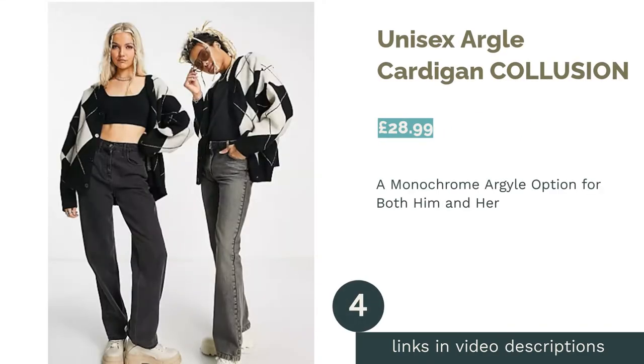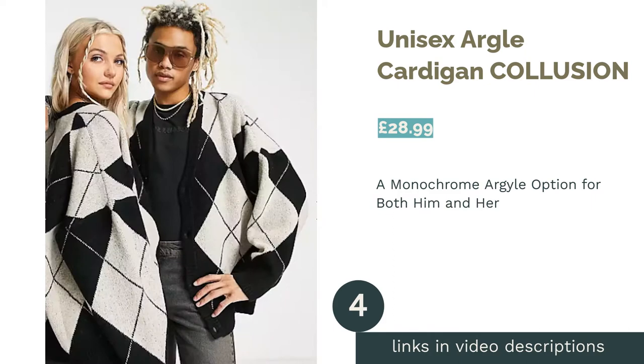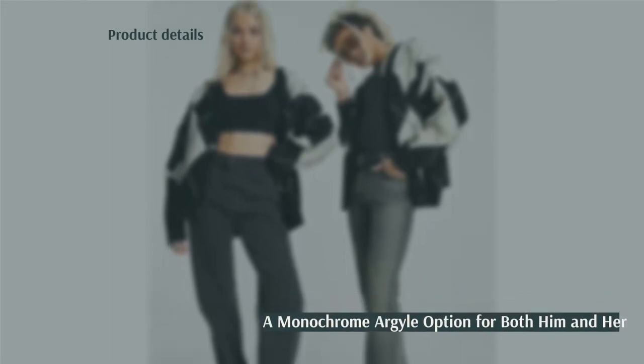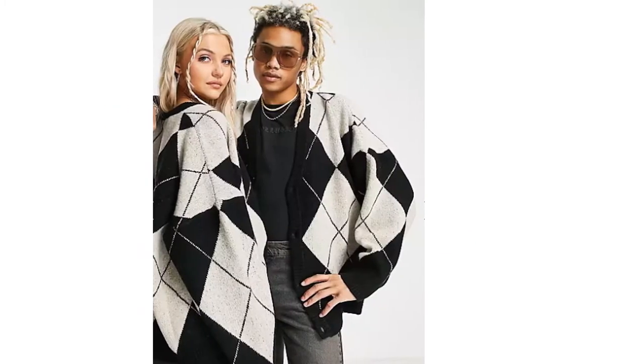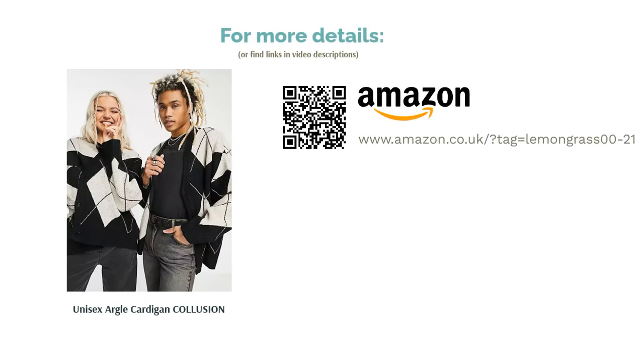The next product is the Unisex Argyle Cardigan by Collusion. This bold monochrome argyle print balances statement and style, and best of all it's a unisex option that will be suitable for any shopper. The relaxed fit makes it easy to dress up or down and stay cozy while doing it. The 3% elastane in the material blend adds an extra stretch to the garment, but if you really want a comfortable fit, we recommend sizing up for the oversized look.